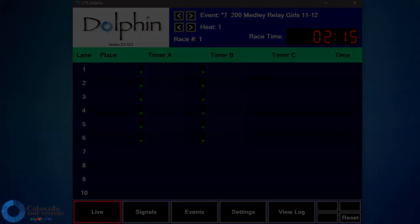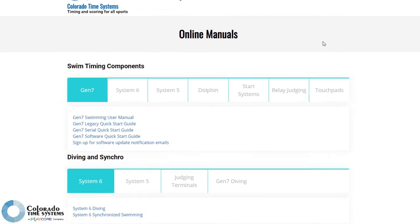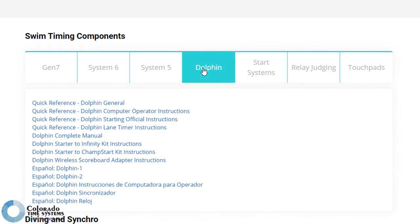For more specific details about running a meet with Dolphin, see the Dolphin Manual and other information on our website.